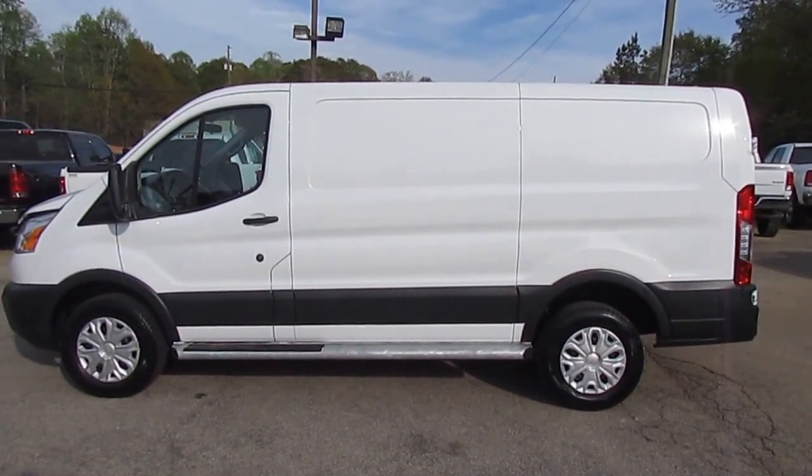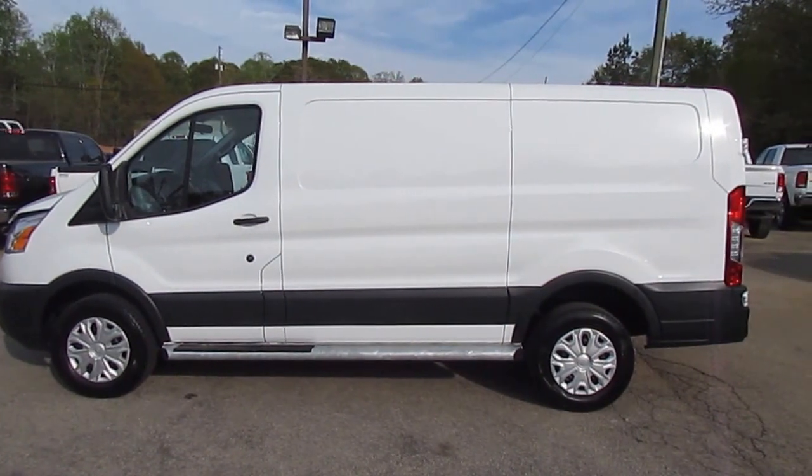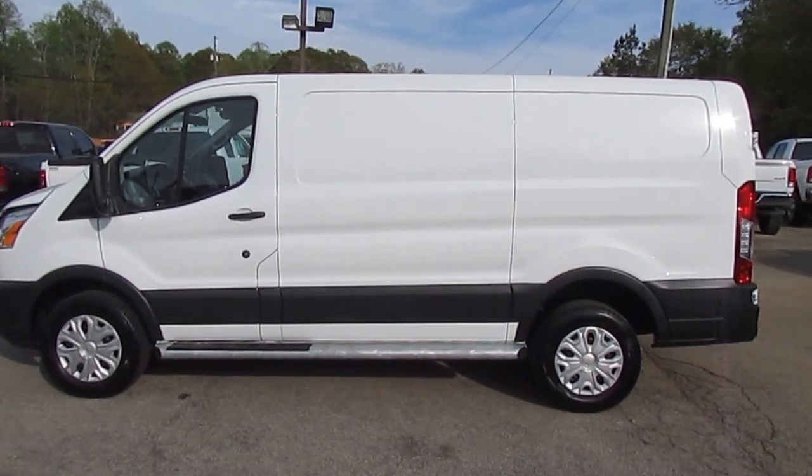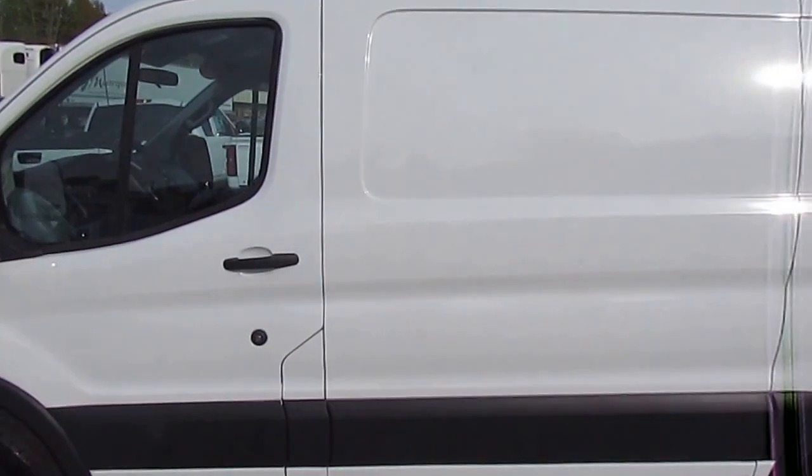Hey there, photo guy coming at you again with another truck showcase from JW Truck Sales, the largest commercial truck retailer in the southeast with over 350 vehicles in stock. Today I have a 2015 Ford Transit 250 cargo van.